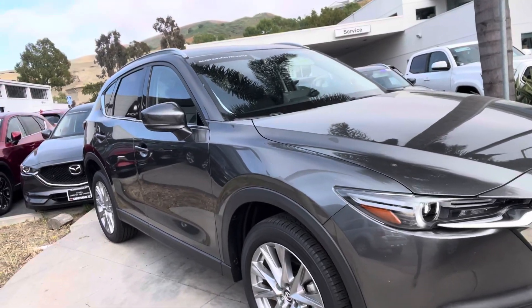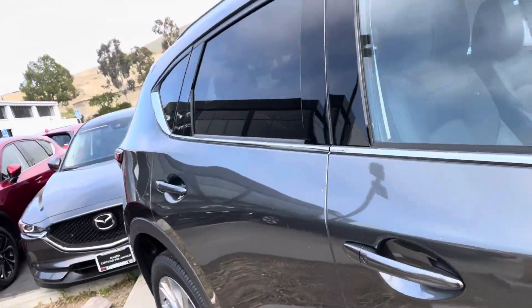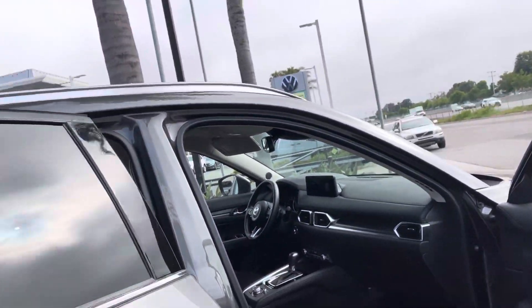So you have an idea of what the car looks like. This is a really nice car, really nice condition. We have it here in the front of the store. As you can see, we're right off the 5 on Valley Road.